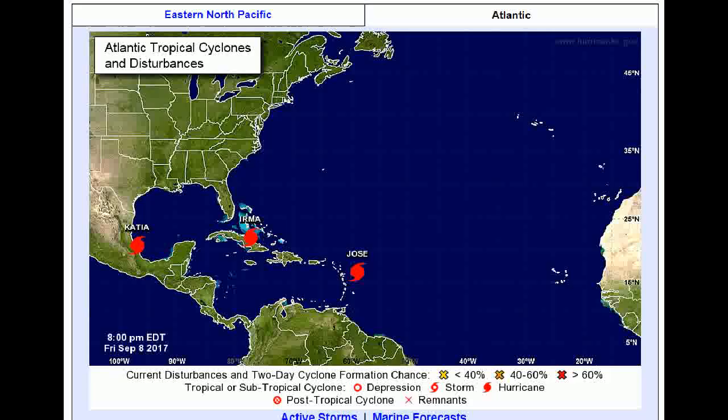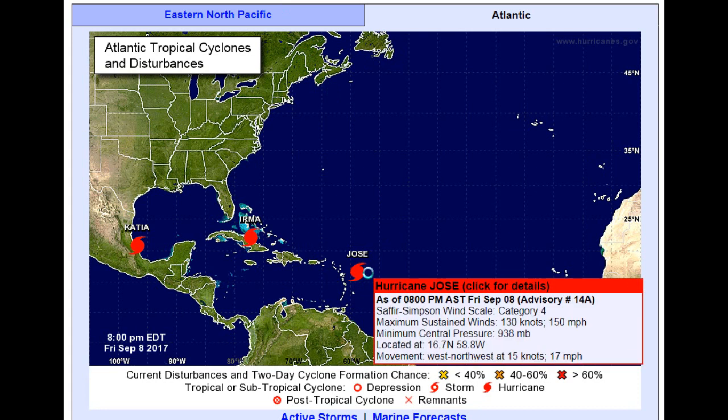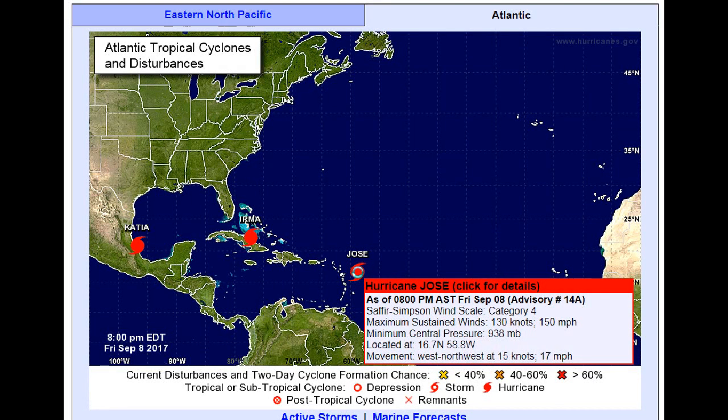But there isn't just Irma — how can we forget about Jose? Jose is also Category 4. You'd think that Irma would have cooled down the water column enough so we wouldn't have a Category 4 forming right behind it. But because of climate change, the water temperatures further down in the ocean are also warming, so you don't have that cooling effect anymore. Jose has maximum sustained winds of 150 miles an hour and a minimum central pressure of 938 millibars, moving west-northwest at 17 miles an hour.